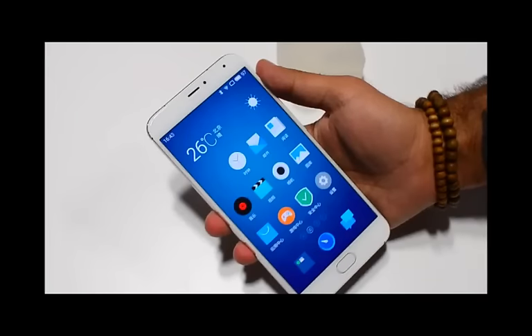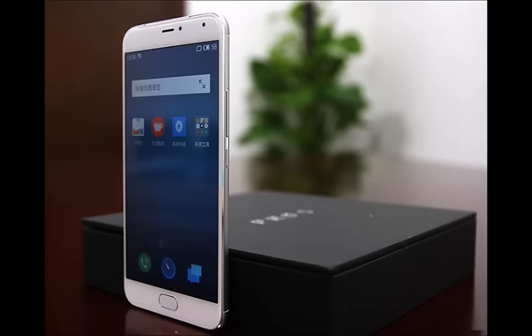Meizu has launched the Meizu Pro 5, rumored as the Meizu MX5 Pro, a phone that values advanced configurations in China.